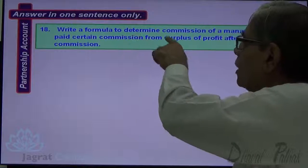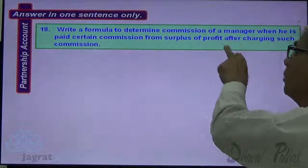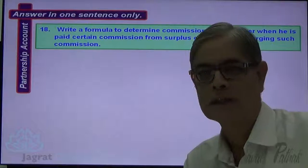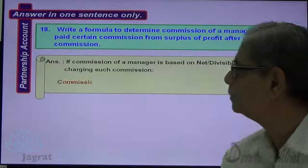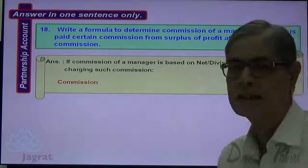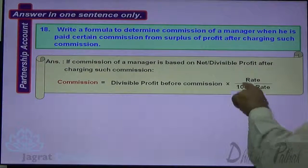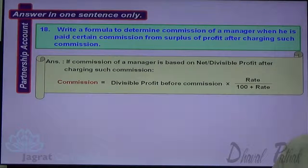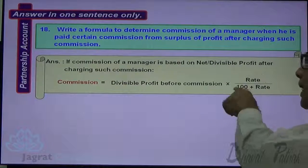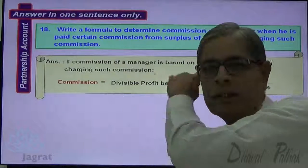Next: Write a formula to determine the commission of a manager when he is given a certain commission from the surplus of profit after charging such commission. If a commission is based on net divisible profit after charging such commission, the formula is: Commission = (Divisible Profit Before Commission × Rate) ÷ (100 + Rate). For example, if a 10% commission is to be given, then 10/110 multiplied by the divisible profit before commission gives the commission.